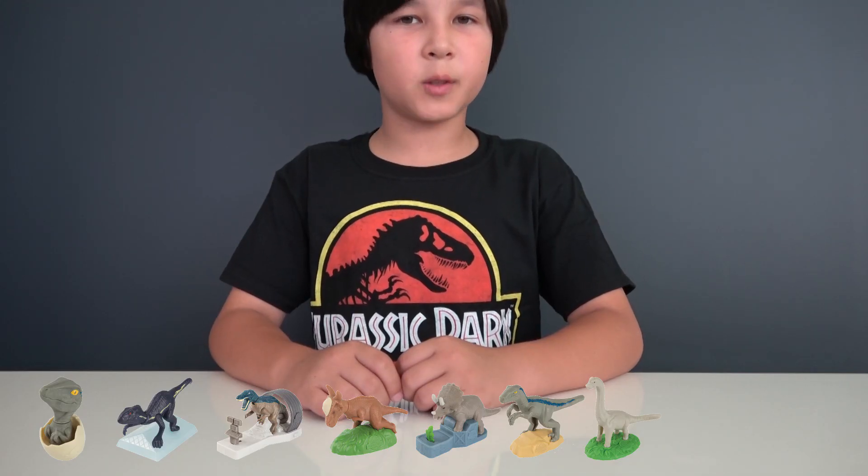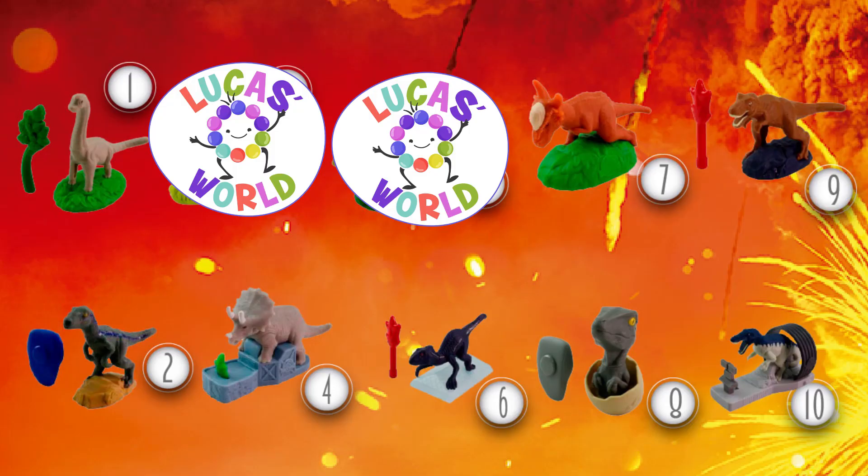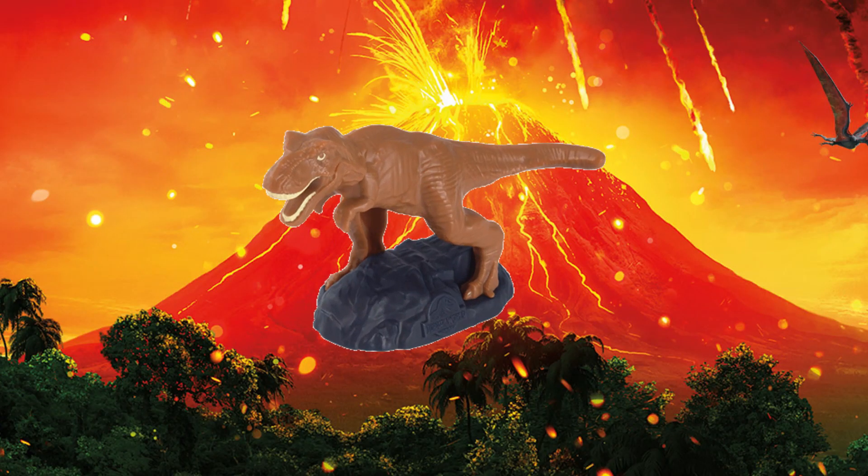Our next dinosaur is the most famous one. And it's the Tyrannosaurus rex. Again, this toy comes with a torch, and if you move it side to side, the dinosaur head will move.